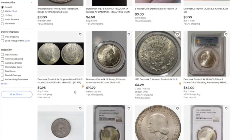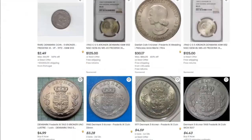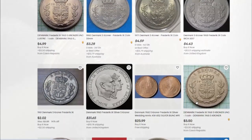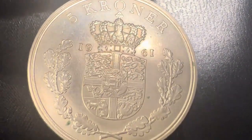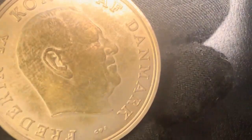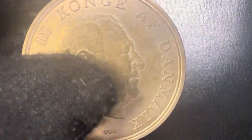It is important to note that the actual value of collectible coins can fluctuate based on factors such as condition, rarity, and demand among collectors. However, the five kroner coin from Denmark, with its historical significance and unique design, remains a highly sought after piece for collectors around the world.